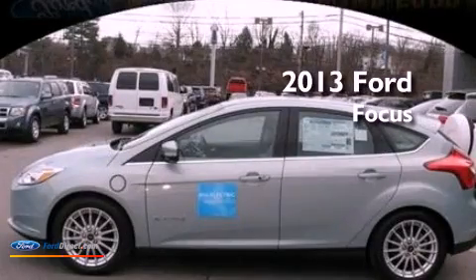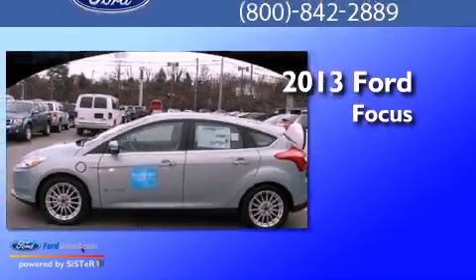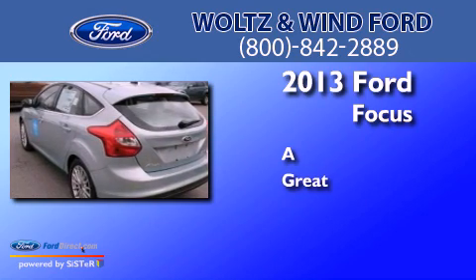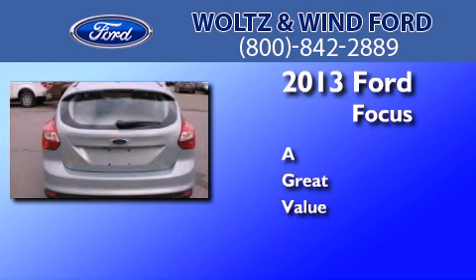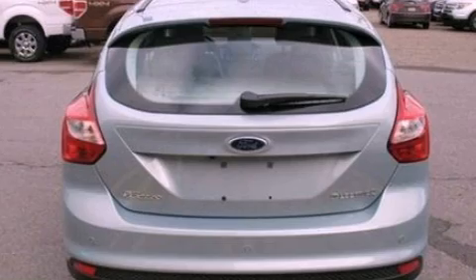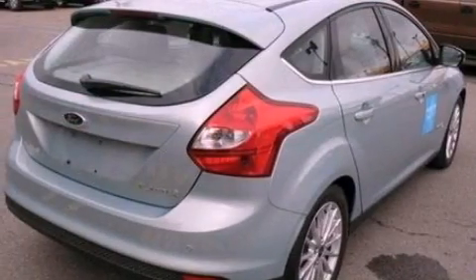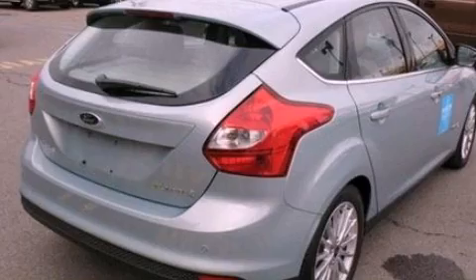This is a brand new 2013. Its top features include a navigation system, a rear view camera, traction control and stability control systems, and high intensity headlights.